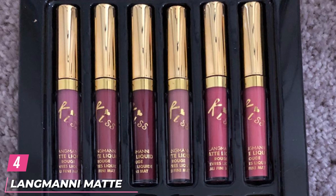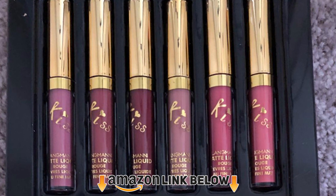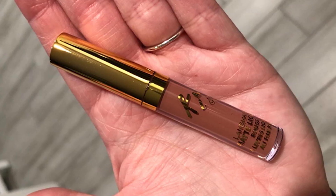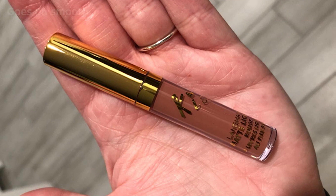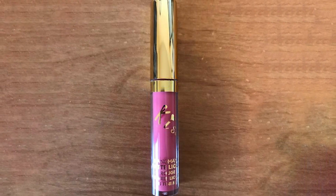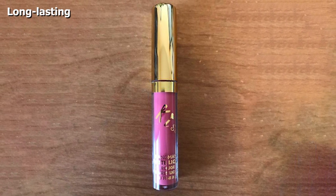At number 4, we have L'Iominy Matte Liquid Rouge. This liquid lipstick set has 12 full-size lipsticks in vibrant shades. These lip colors come with a convenient doe-foot applicator that provides full coverage in just one swipe. The highly pigmented colors leave your lips with a matte finish, while the moisturizing ingredients keep your lips hydrated. These lipsticks are kiss-proof and long-lasting.